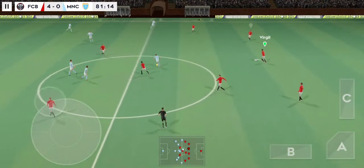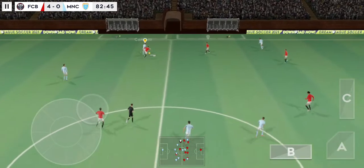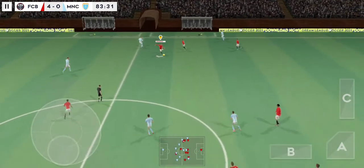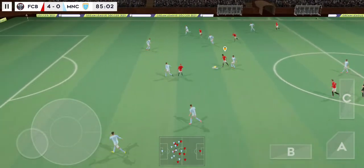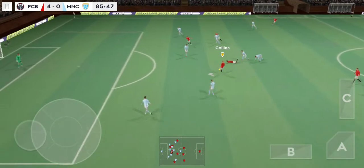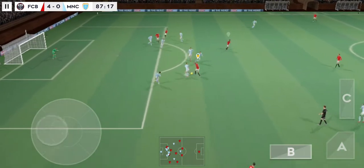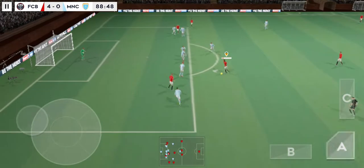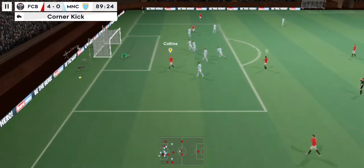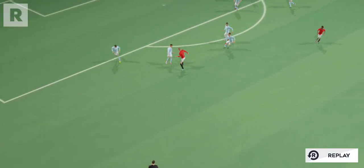We're back underway. Aguero with the ball. He's read that one absolutely perfectly. He's cut it back inside. You've got to admire skill like that. Good clean challenge. Confident pass. Gets the shot in. Saved by the keeper. Let's take another look at that.